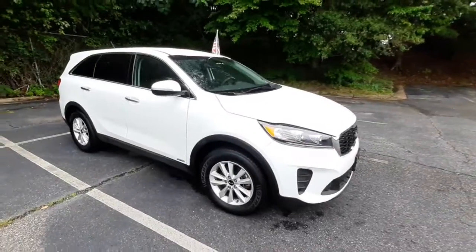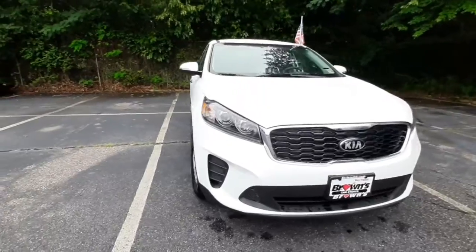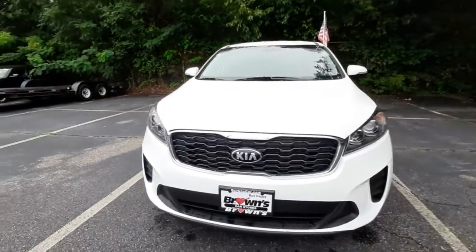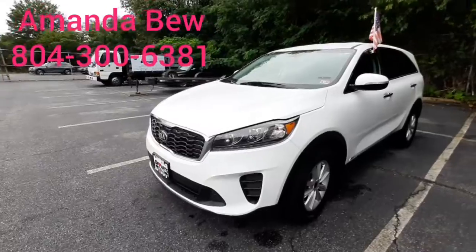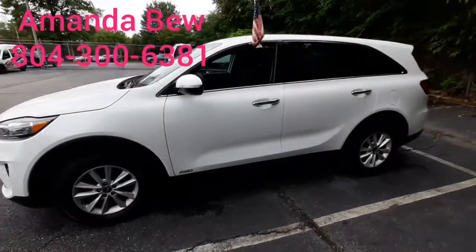So that is the 2019 Kia Sorento LX all-wheel drive vehicle. My name is Amanda — if you'd like to give me a call, my number is 804-300-6381.